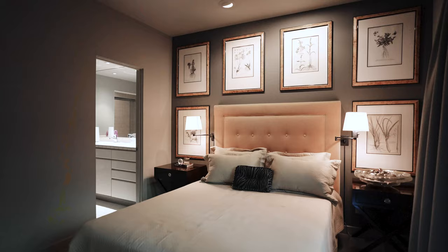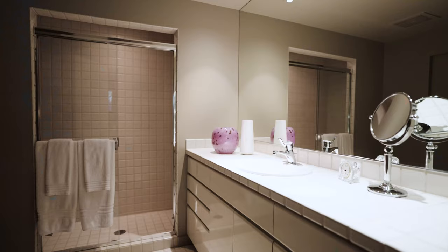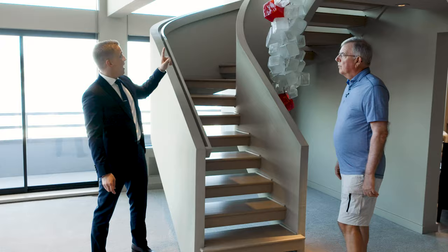We're now in the guest suite. This is really great if you have guests staying over, because your guests have their own private suite. Our living space is completely separate, and we've always appreciated that when we've had guests here.